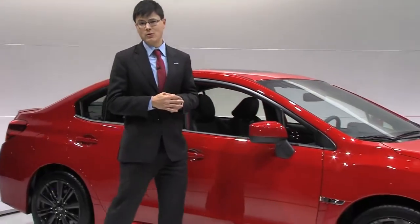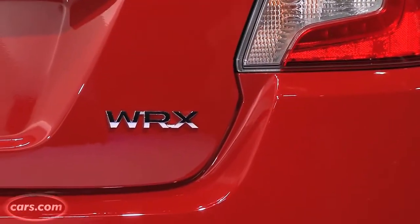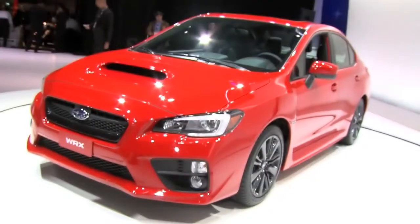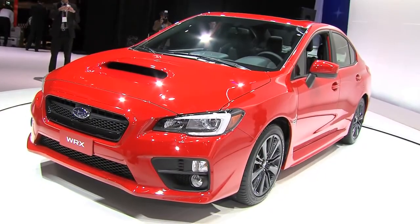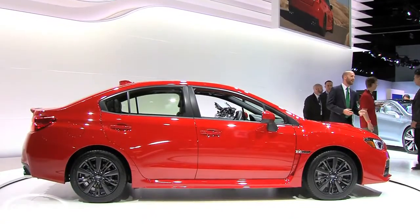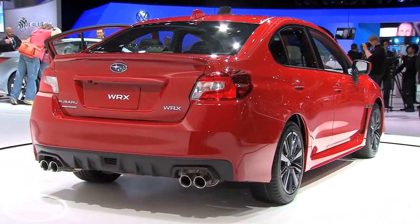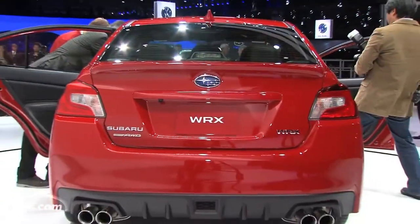Hi, I'm Kelsey Mayes for Cars.com, here at the 2013 LA Auto Show with the redesigned Subaru WRX, which builds on the platform and bodywork of the redesigned Impreza. But as WRX fans know, this is no ordinary Impreza. A new 2-liter turbocharged 4-cylinder makes 268 horsepower and 258 pounds-feet of torque, which should make performance impressive. Let's check it out.